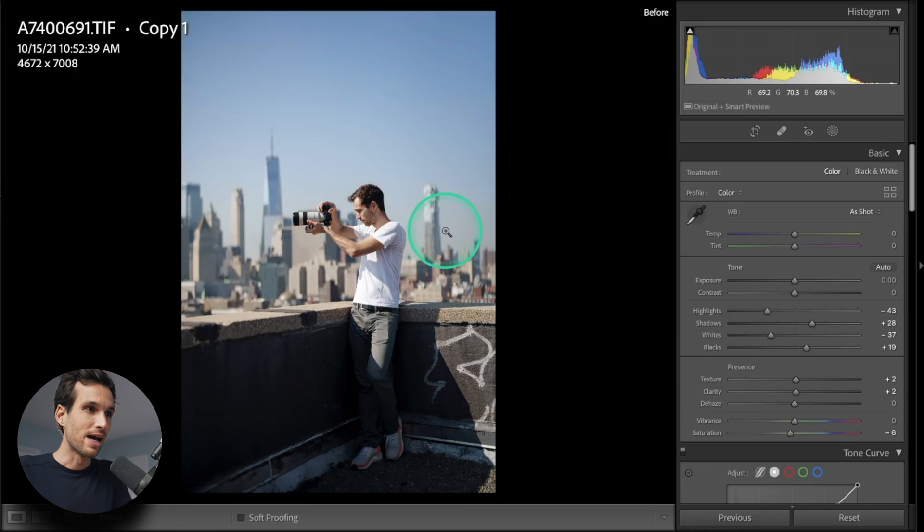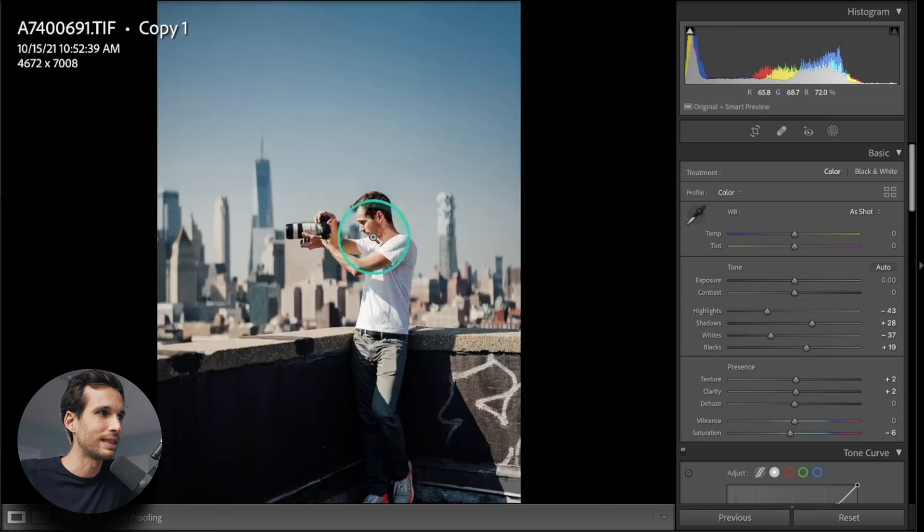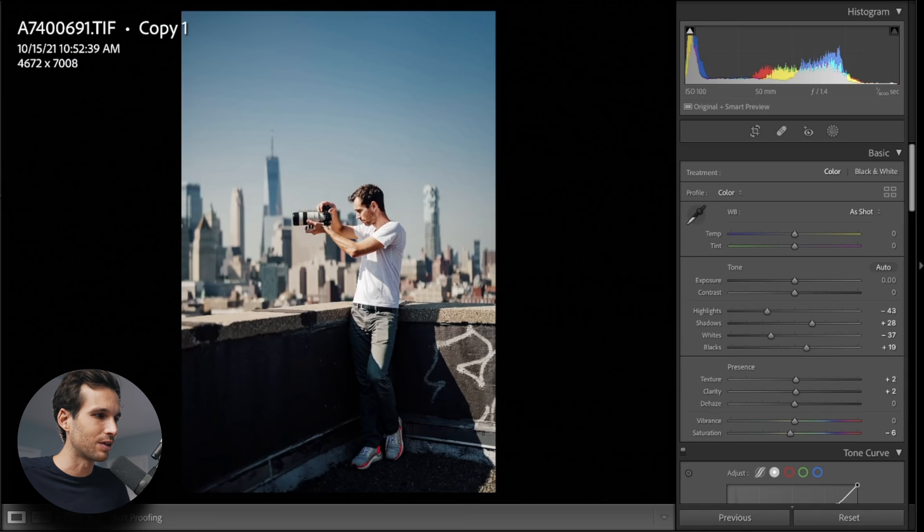In two seconds I went from this to this and it looks good — I'm excited about it. If you're wondering why there is banding, it's because it was a TIFF that was edited, and hopefully I can re-import the RAW later and get higher quality.